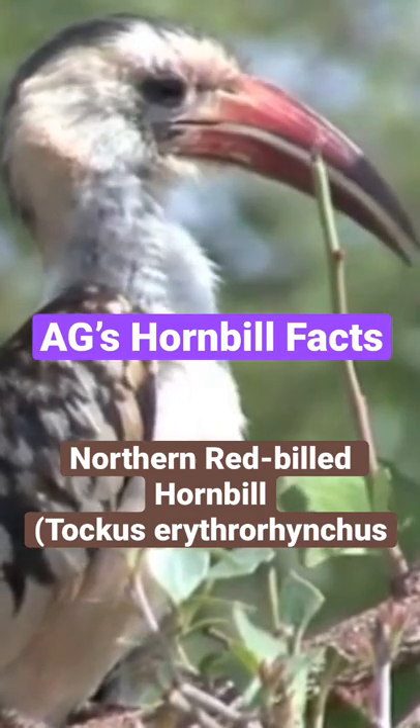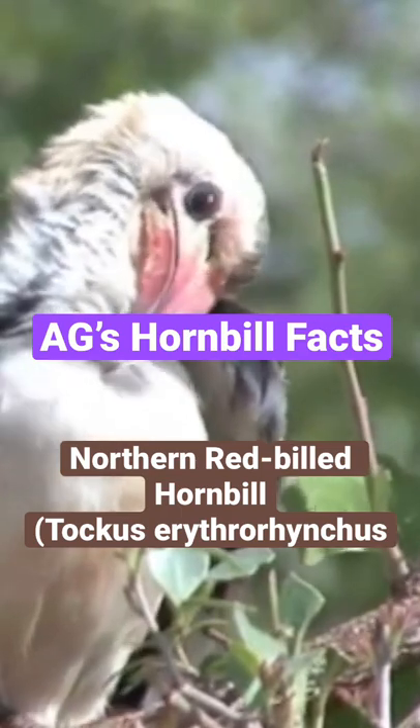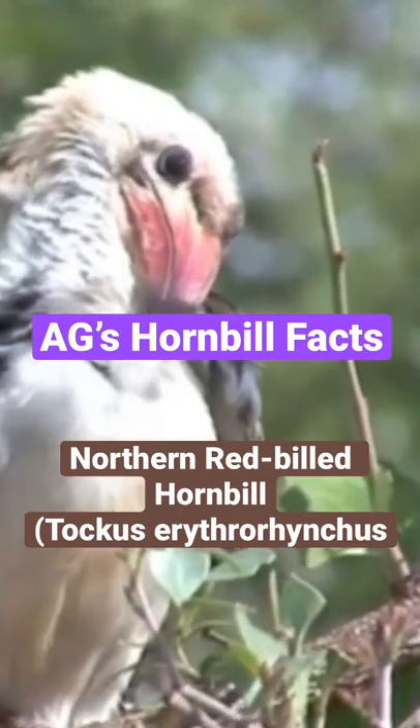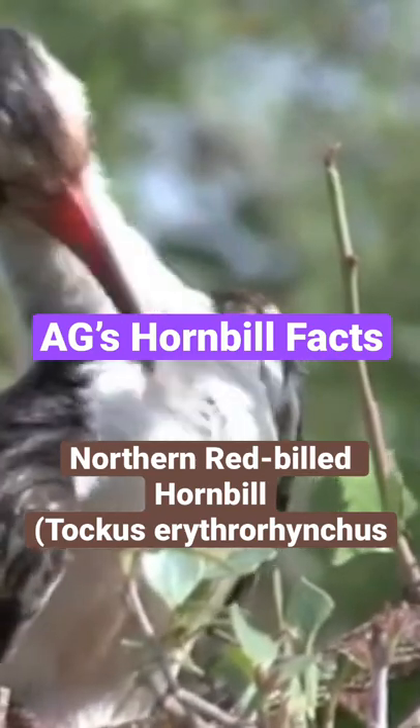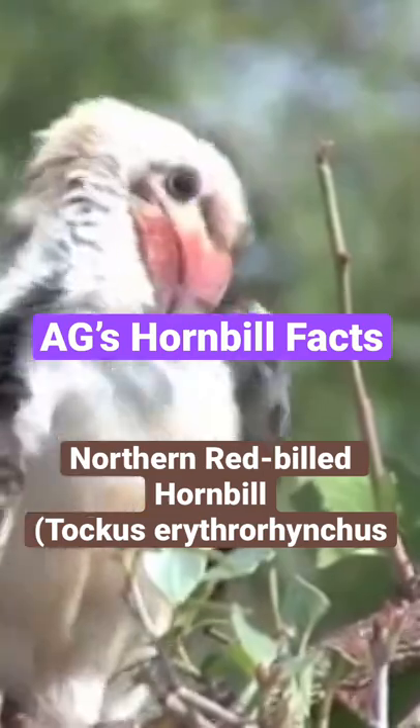If you don't know, these are the birds that Zazu from The Lion King is based on. They are very beautiful birds, and it's a shame that a lot of birds in this family are critically endangered because of their unique beaks.